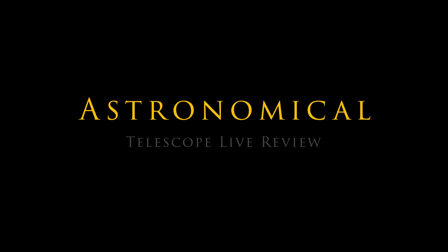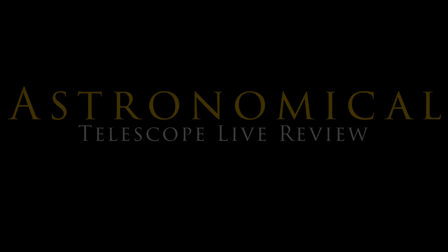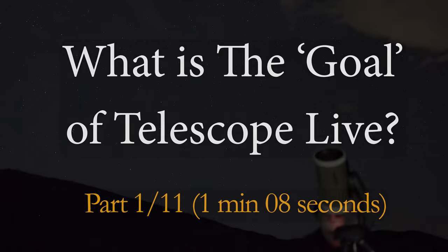I'm Damon Scotting and this is Astronomical. Telescope Live's goal is to make astrophotography more accessible by simplifying the observation of celestial wonders.